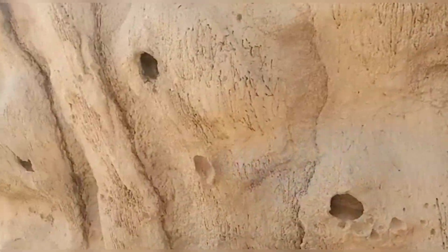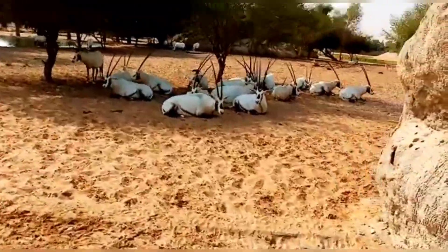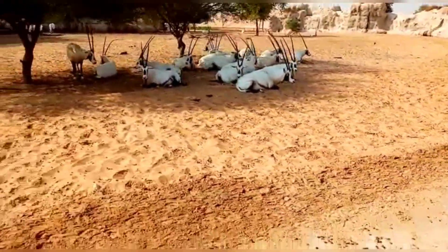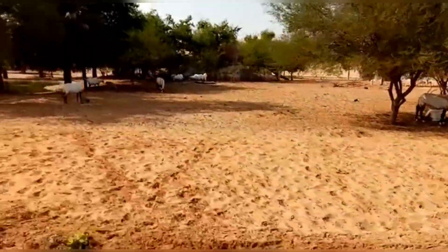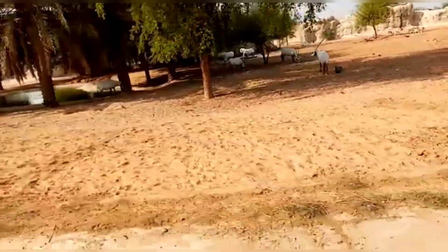Arabian Desert Safari is a drive-through attraction inspired by the vast deserts of Western Asia, adorned with emblematic species of the Arabian Peninsula. This adventure brings the historic nomadic desert of the Arabian Peninsula to life.